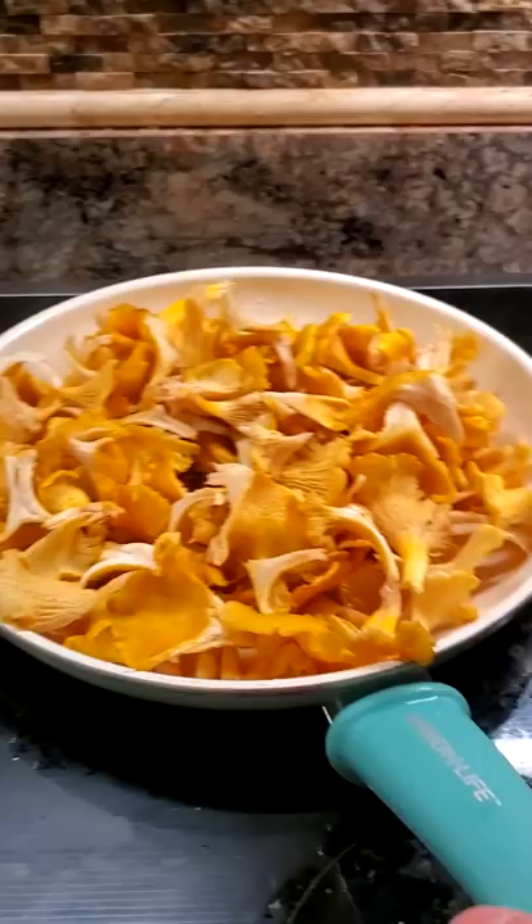Be sure to watch where you pick though. Oh look, a delicious chanterelle. Oh — a coiled up snake.